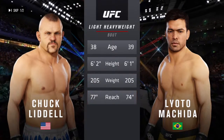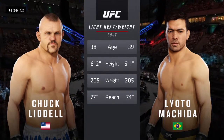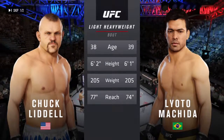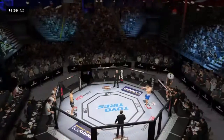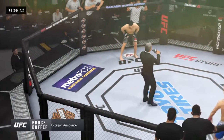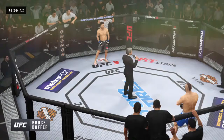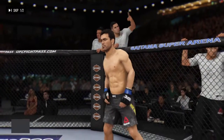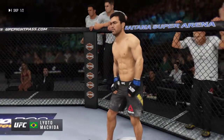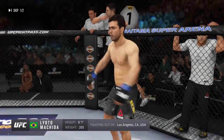These fighters are just a year apart with similar height and some differences in reach. We head inside the octagon — here's Bruce Buffer. Ladies and gentlemen, this fight is three rounds in the UFC light heavyweight division. Introducing first, fighting out of the blue corner, this man is a karate fighter holding a professional record of 24 wins, eight losses.